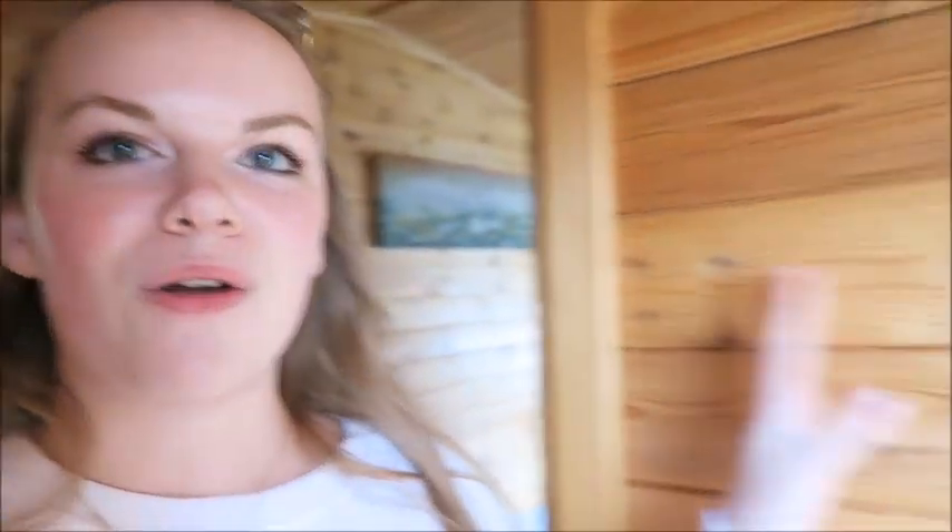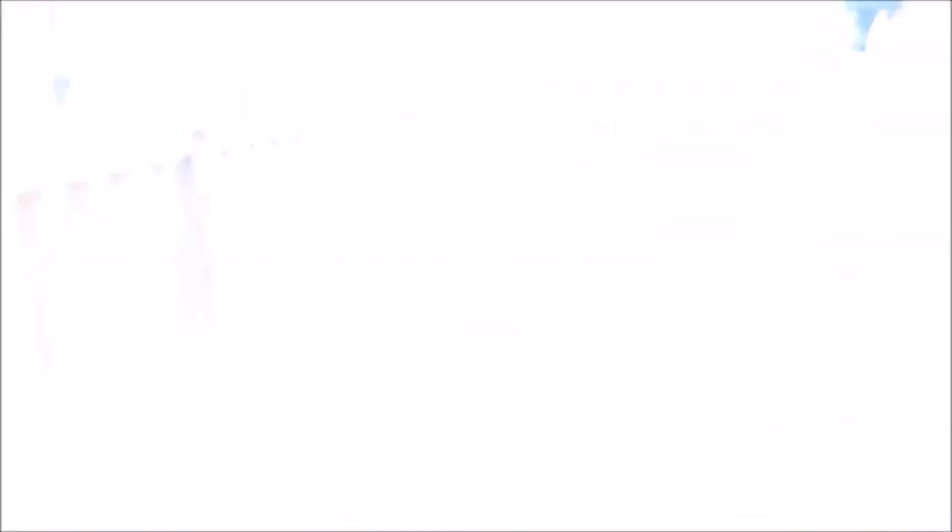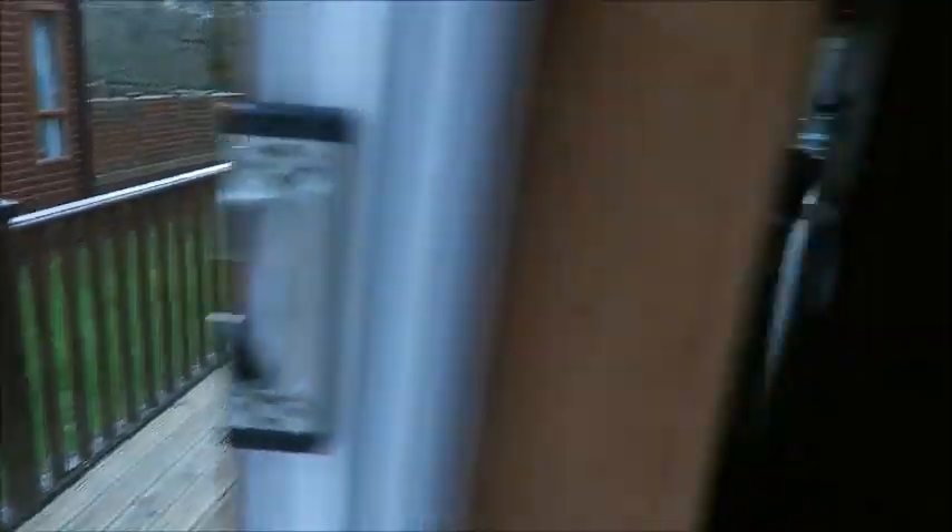We've just arrived at our log cabin - it is so cute. It's so different to the one we stayed in last year because it's like proper all wood inside. So I'll show you from outside. You've got like the decking and then the hot tub's over there.